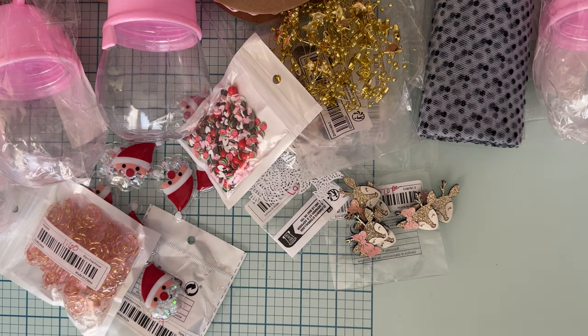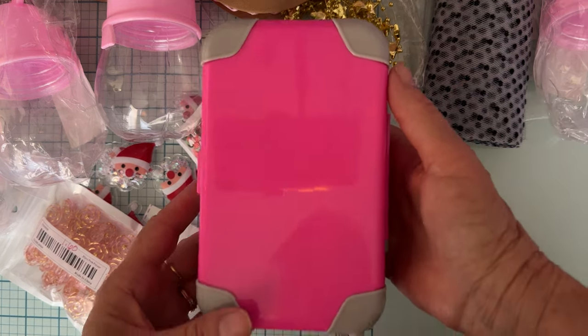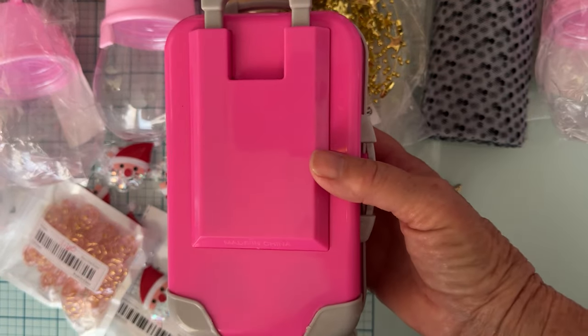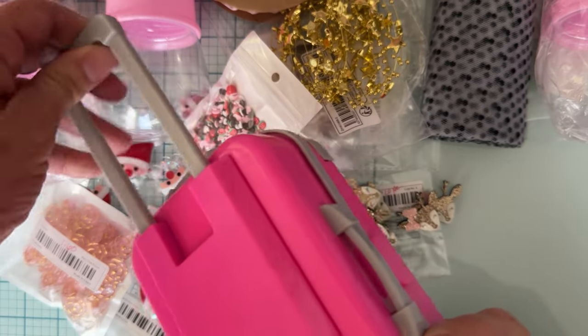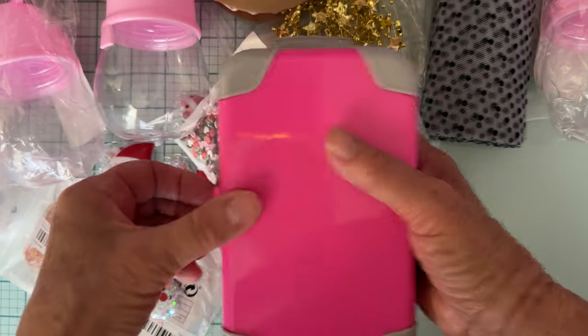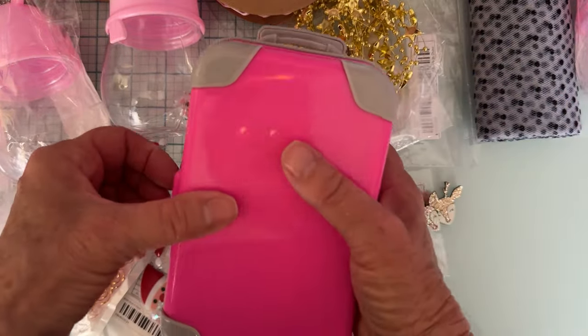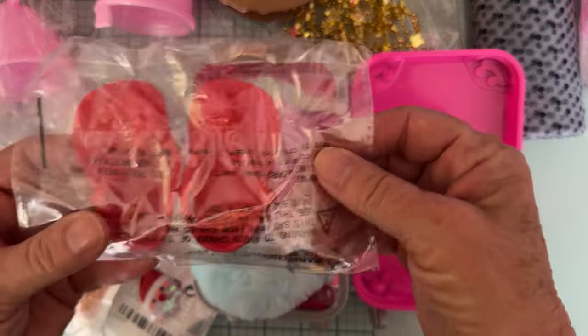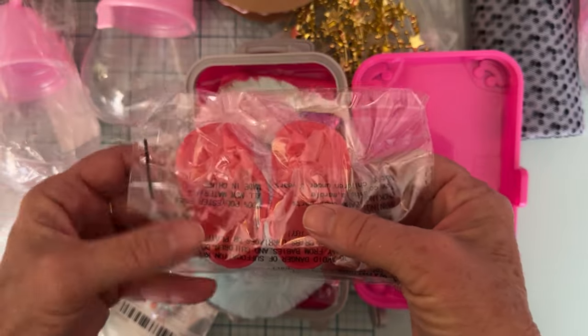That was the last of the crafty items. I have one more thing — I picked this up for Rosalind. It was more than I would have spent had I known how small it was — $18.19. It said 'American Girl doll' on the listing, so it's a little travel suitcase. I thought it was going to be much bigger. Rosalind loves to browse Temu and she fills up my cart with all kinds of stuff!